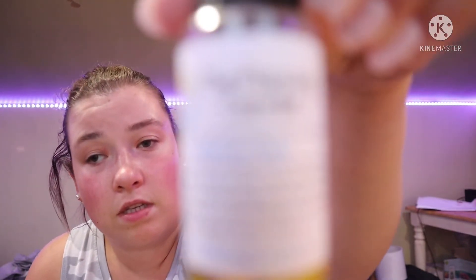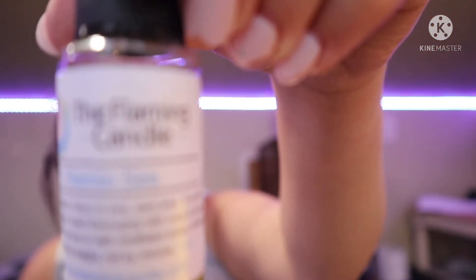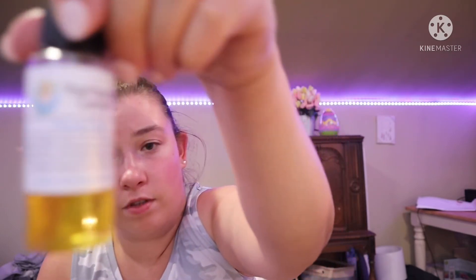The next one is Vitamin C. Oh, this one's very — this is another fresh scent. I get fresh air, I get orange — mostly orange. So that's Vitamin C.